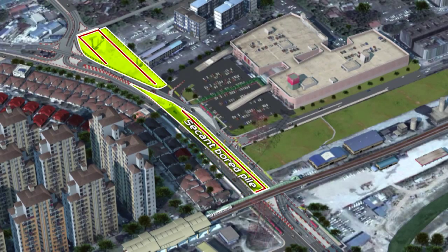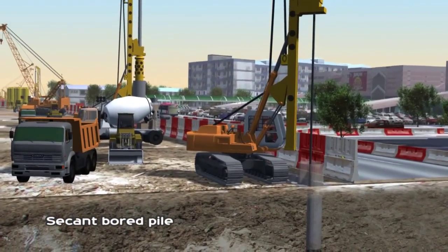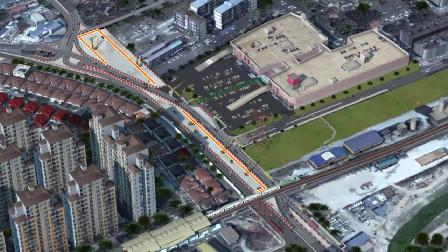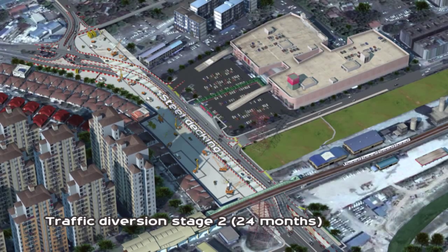Starting with secant bore piling to form the perimeter wall for the station box, a temporary steel decking is installed, allowing traffic to flow whilst construction activities are carried out below.